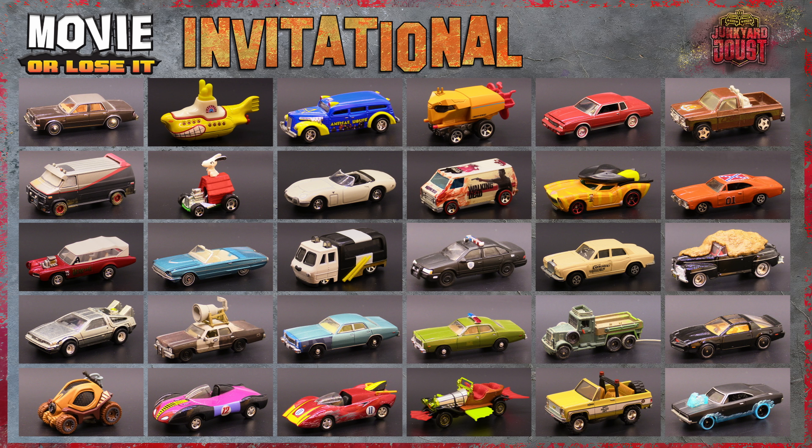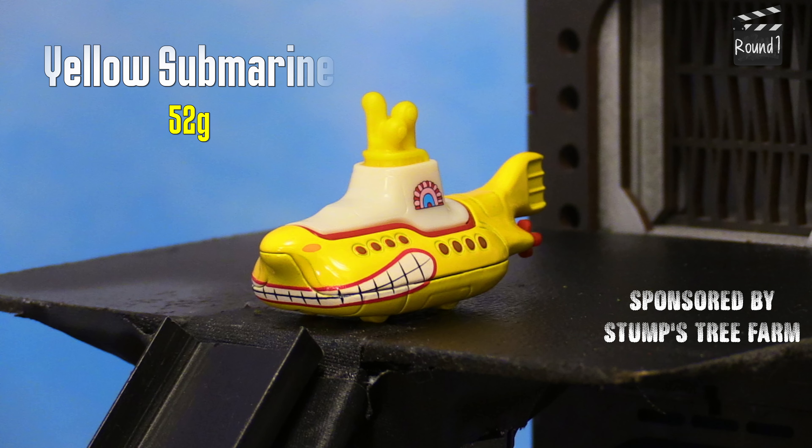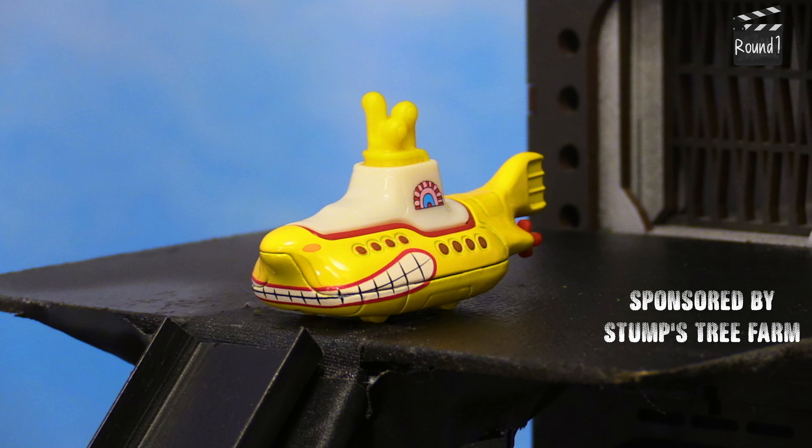35 vehicles from movies and TV will compete so we can find five new members for Movie or Lose It. Hi everybody, I'm Aaron Yonda. We haven't seen Movie or Lose It for a long time. If you're going to try to make a comeback, you better make sure you got some good vehicles, so we're going to carve these 35 cars down into just five who will make up the team. Evil Weevil, sponsored by TrackBuffer LLC, is in place. Let's start this off.